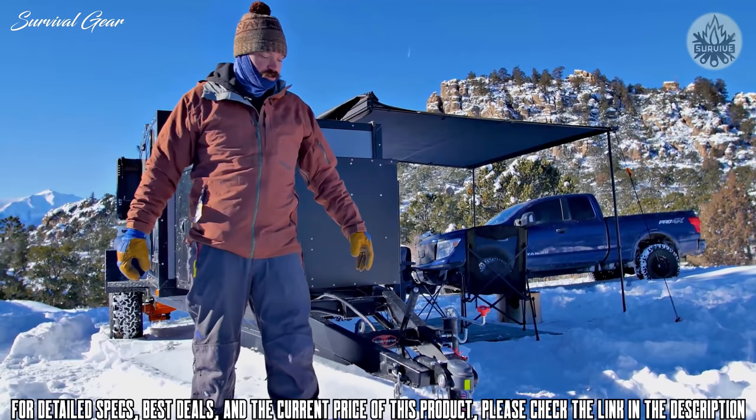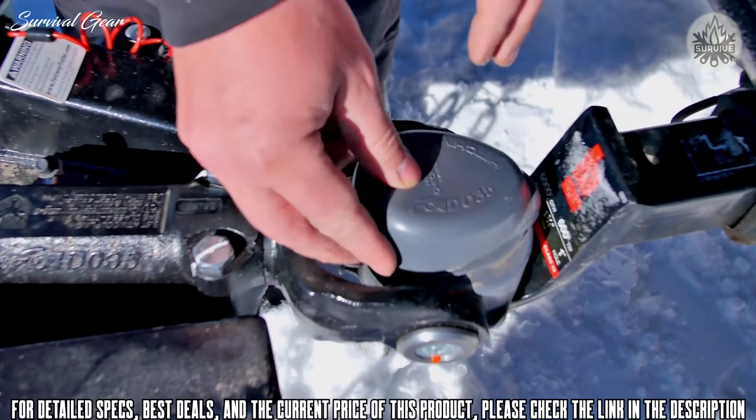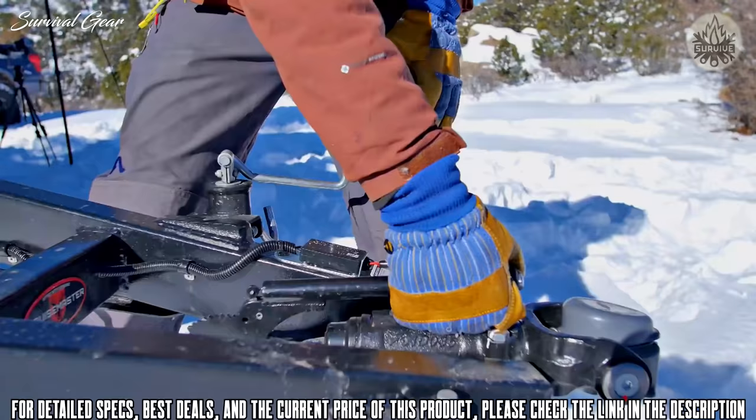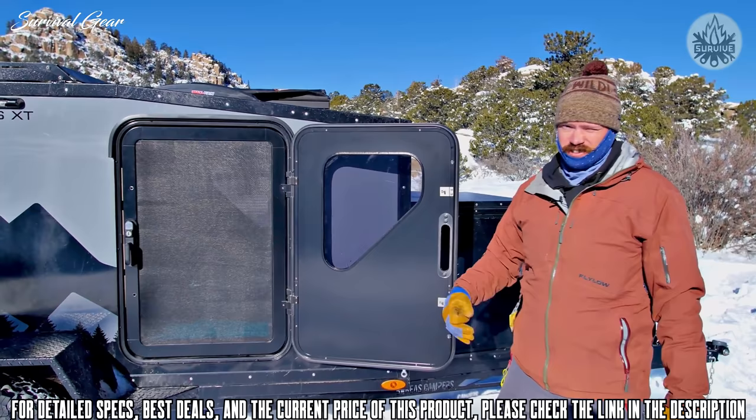Cruise Master has been building off-road trailer components for over 40 years and built some really high-end stuff. One of those components is the hitch coupler — we're running their DO35, truly one of the easiest and most rugged multi-axis hitch couplers on the market. On top of all that, the hitch coupler will come standard with a parking brake.